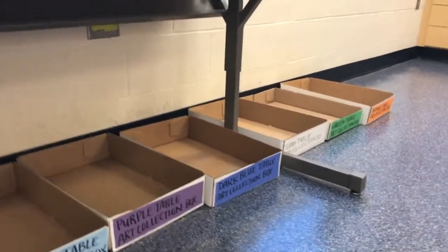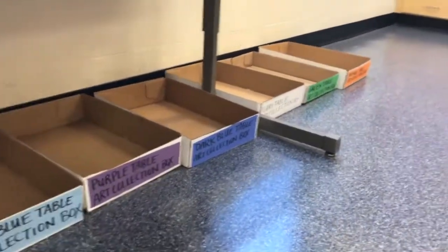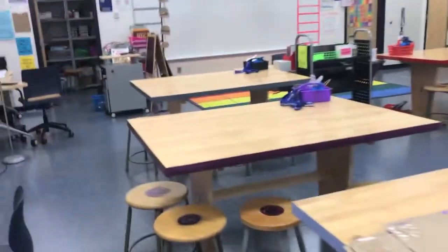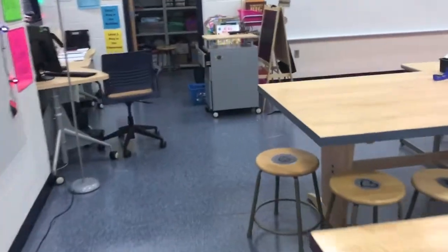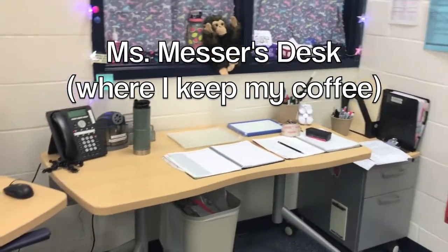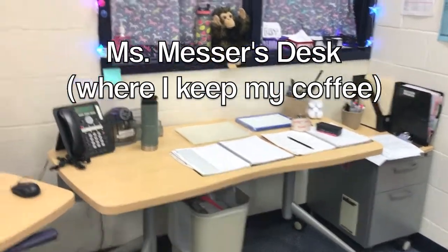These boxes are empty because we haven't made any amazing artwork yet, but that's going to change today. You'll also hear me talk about my desk. Sometimes I'll ask a teacher's helper to get something off of my desk. Here it is — what do you know, there's my coffee on it and everything.